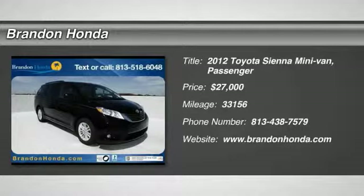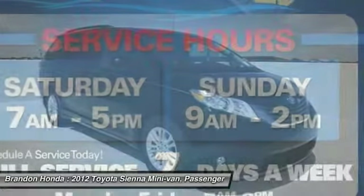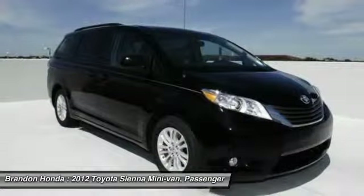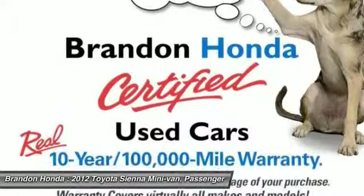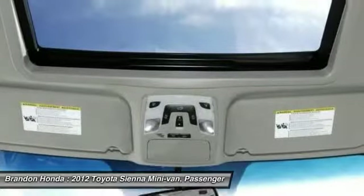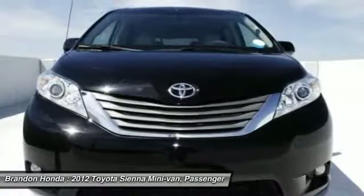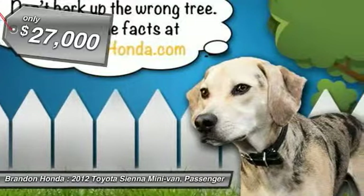The 2012 Toyota Sienna offers excellent overall quality and long-term dependability, making it a hassle-free vehicle to drive day in and day out, while contributing to peace of mind on long road trips. Add a refined and fuel-efficient V6 engine, a smooth ride, and upscale interior accommodations to the mix, and it's easy to see that Sienna is built with the whole family in mind — and it's priced below $30,000.